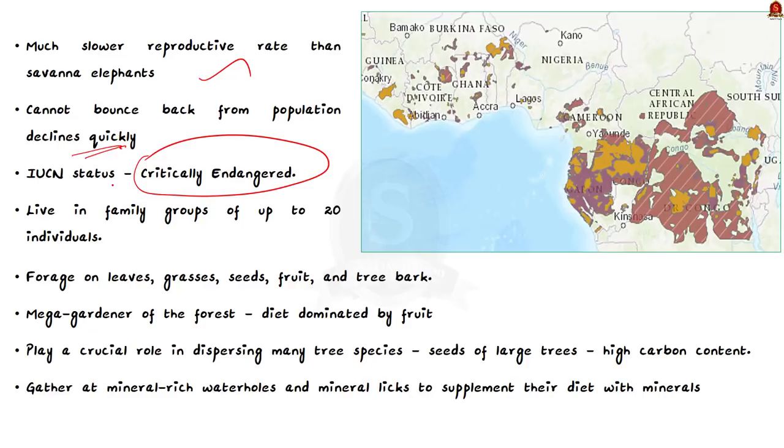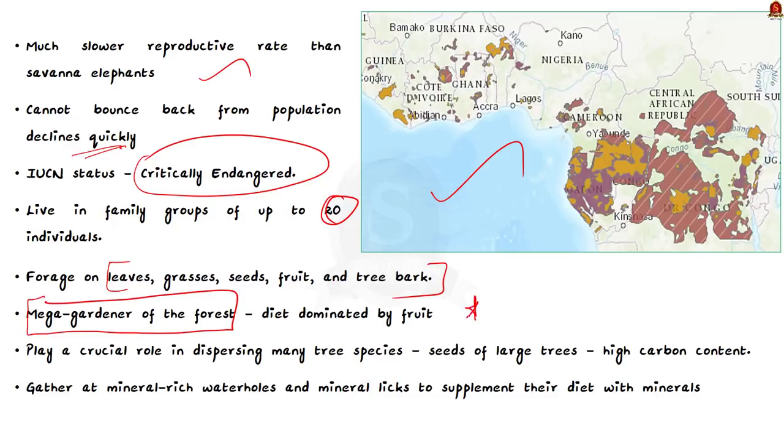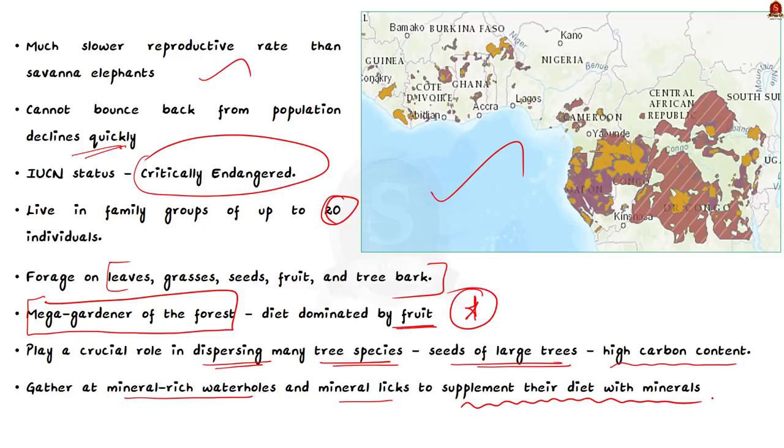Their last strongholds are located in Gabon and the Republic of Congo, with smaller populations remaining in Cameroon, Central African Republic, Equatorial Guinea, Côte d'Ivoire, and Ghana in West Africa. They live in family groups of up to 20 individuals and forage on leaves, grasses, seeds, fruit, and tree bark. They are referred to as the 'mega gardener of the forest' because their diet is dominated by fruit, and they play a crucial role in dispersing many tree species — particularly seeds of large trees with high carbon content. They also gather at mineral-rich water holes and mineral lakes to supplement their diet with minerals.